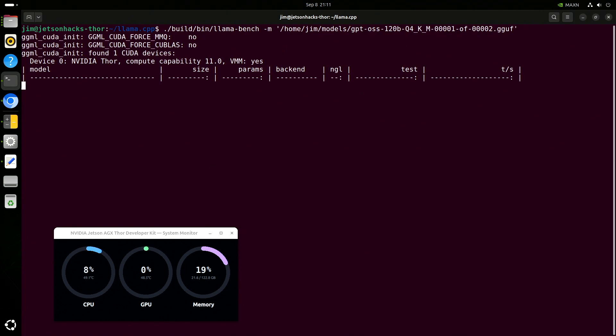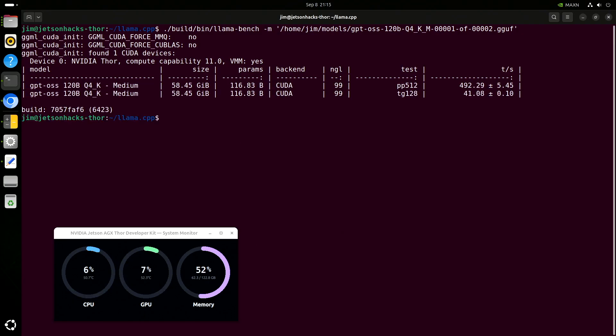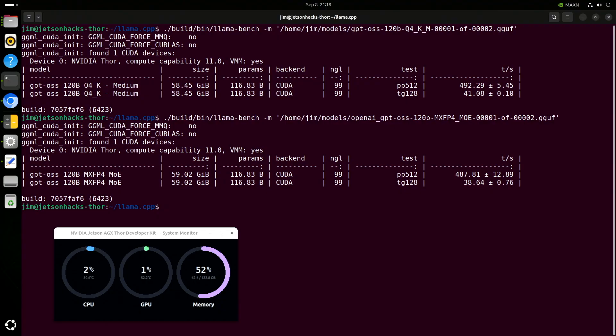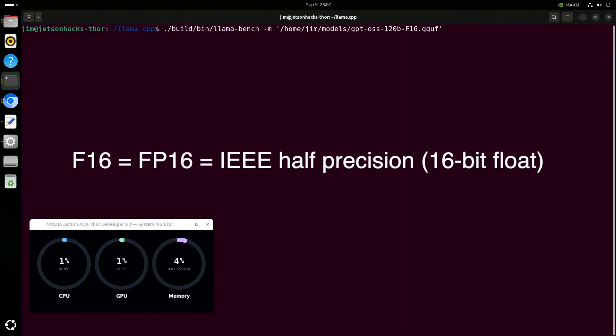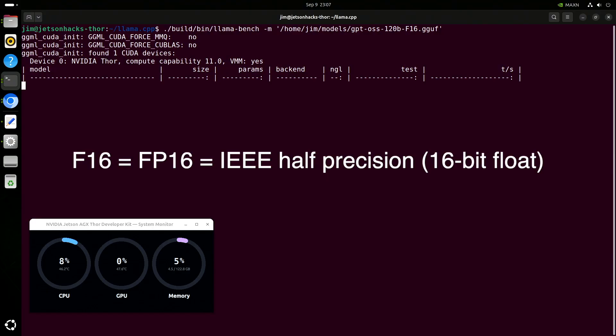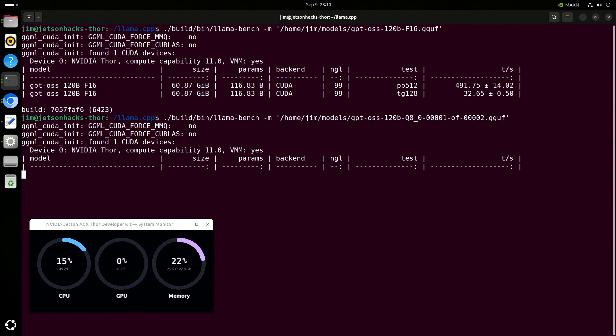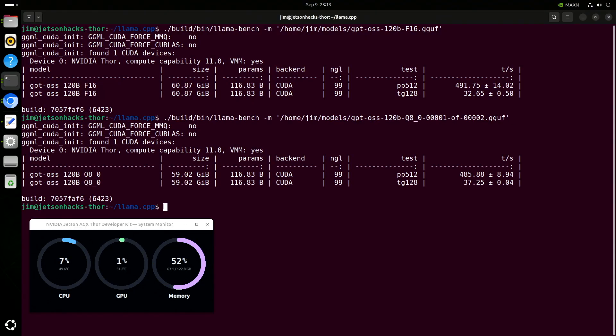Now let's take a look at a larger mixture of experts model: GPT-OSS 120B. In addition to whether a model is dense or sparse, another big factor for performance and accuracy is quantization — the precision used for the numbers inside the model. Most models today are trained in 16-bit floating point, known as FP16. But by converting them to lower precisions, like INT8, FP4, or mixed FP4, you can cut memory use and speed up token generation, while still keeping accuracy in a range that works for most tasks.